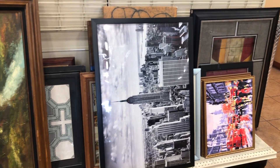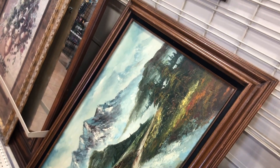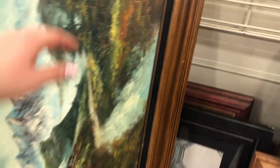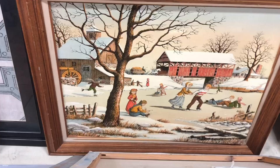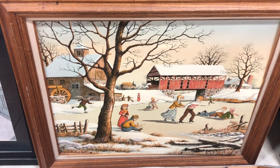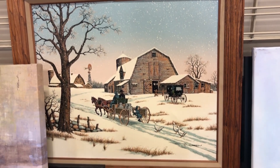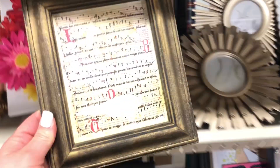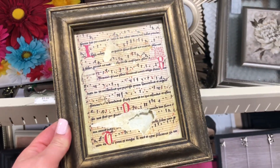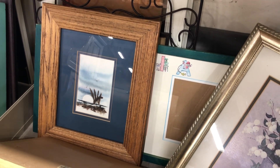One of my favorite sections has to be the art frames. I always like to look for beautiful art pieces and frames. This art piece will look so cute in a nursery. Frames are always so affordable at thrift stores — this one is a little damaged but the frame itself is in perfect condition. This wood frame here is perfect for my bathroom. I'll just buy a digital print from Etsy.